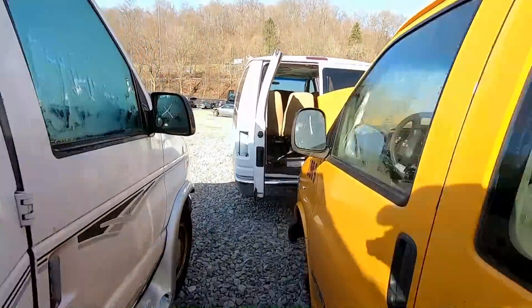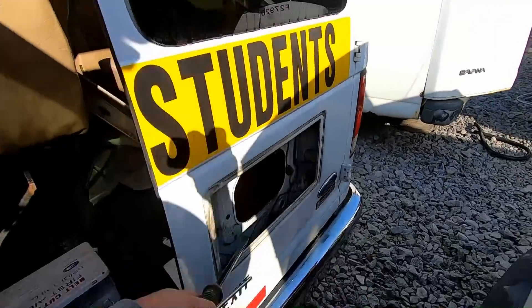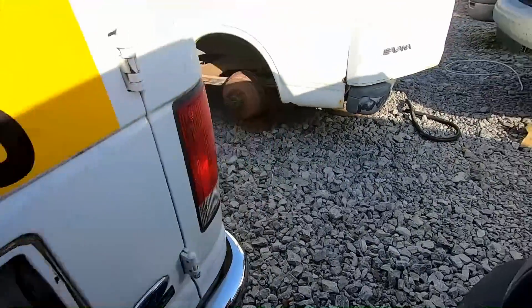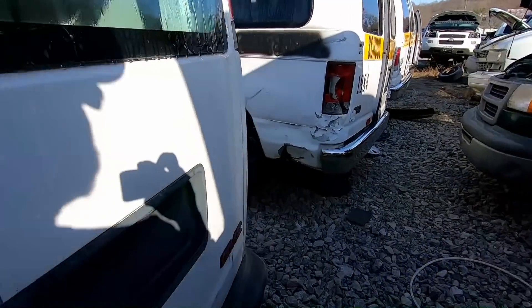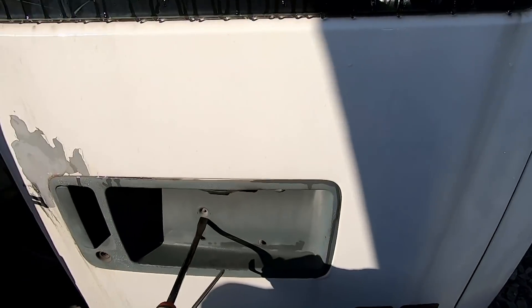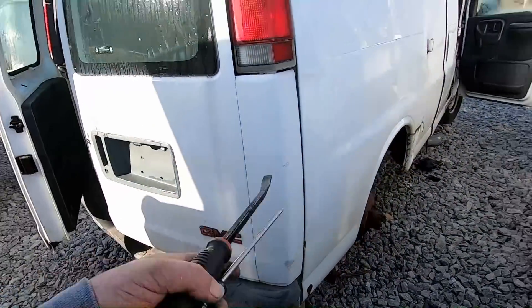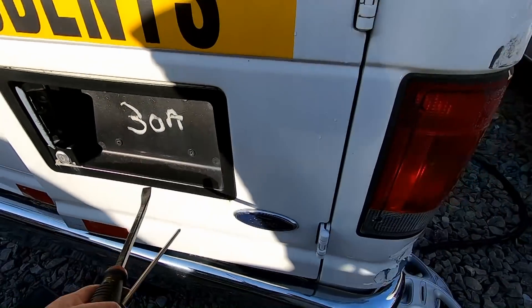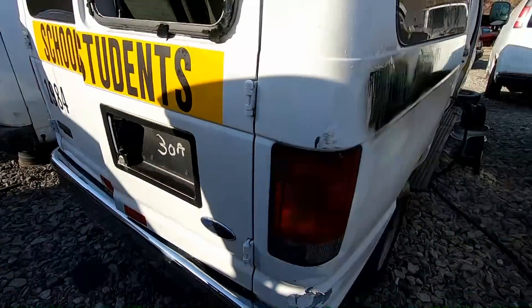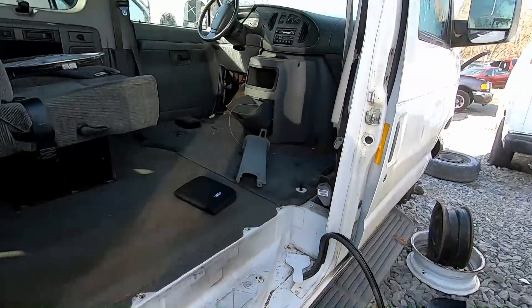The plastic step piece is gone on this one too — that must be a popular item. These do get broken into, and actually mine's slightly damaged. Oh here's one — no wait, that's different, this is a Chevy van. This one has one that looks okay. Yeah, I'm just kind of on a reconnaissance mission right now to see what I can find.